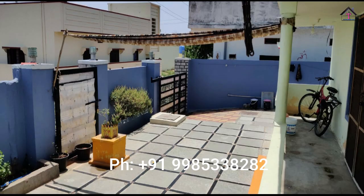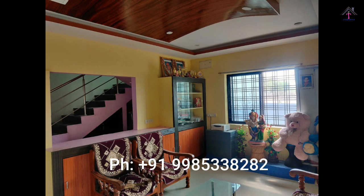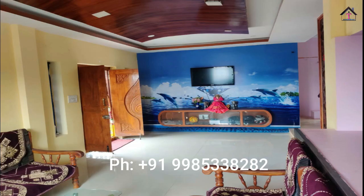This is a duplex house and a three-bedroom hall kitchen. The area is of 300 square yards. They have constructed in 2450 square feet.